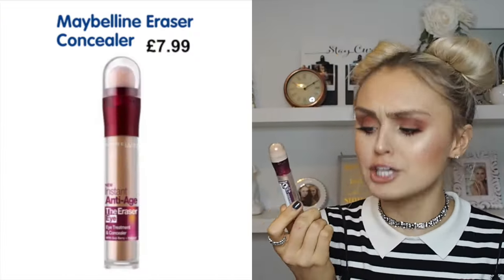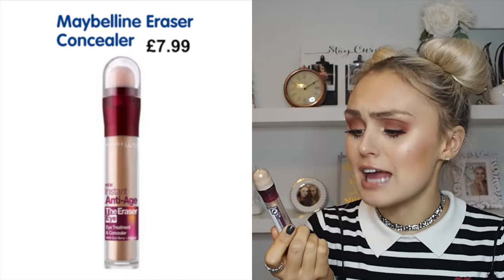We have the best concealer ever created — the Maybelline Instant Age Eraser Eye Perfect Uncover Concealer with goji berries. It's about £6 and it's better than high-end concealers and cheaper. You've got great under eyes — sleep as little as you want and no one would even realise.